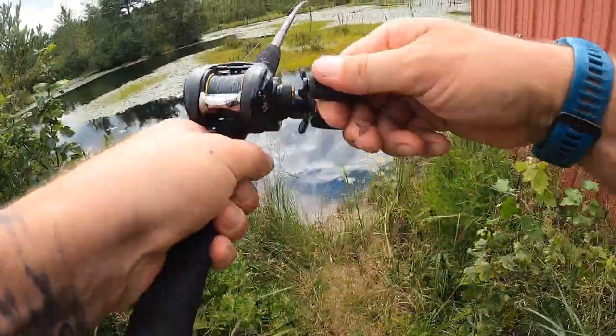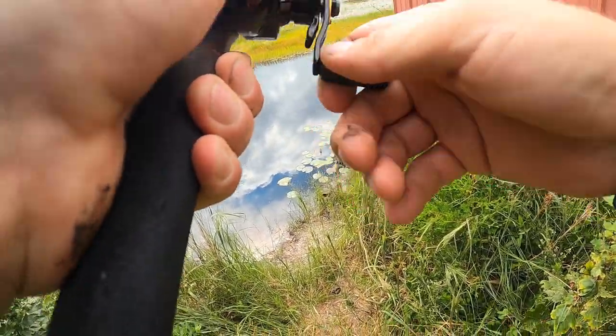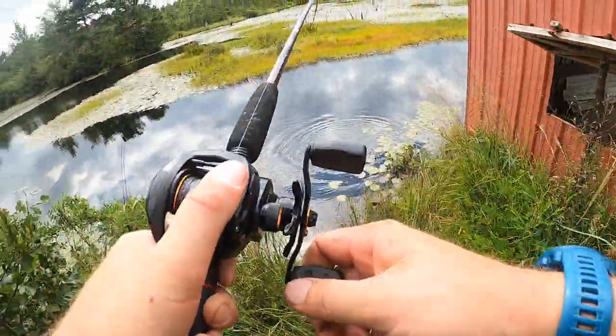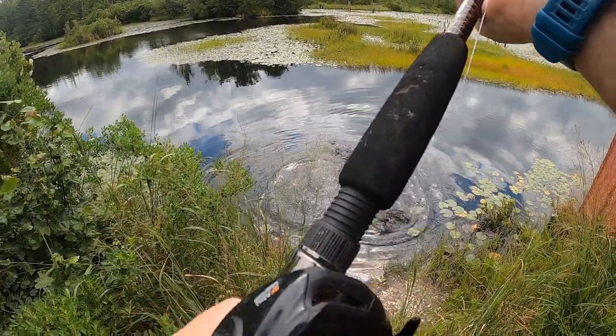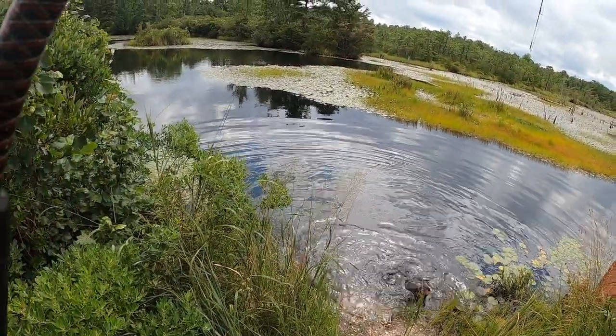All right guys, we got something on the catfish rod. I think it's going to be a turtle by how heavy it is. Maybe — can't quite tell — oh yeah, it's a turtle! Here we go guys, take a look at this guy.